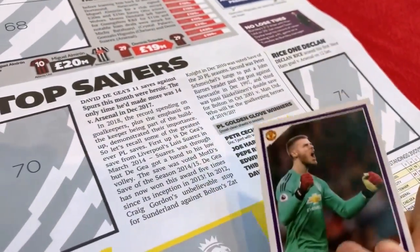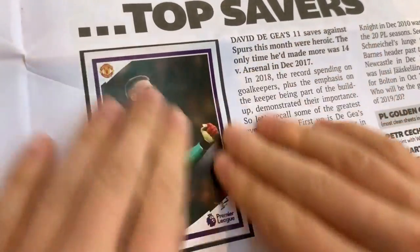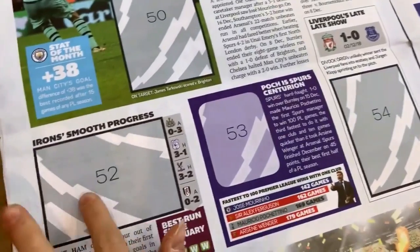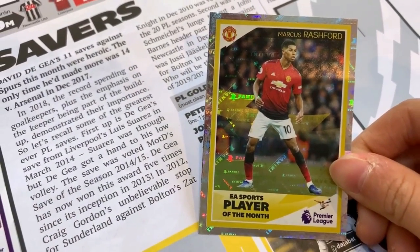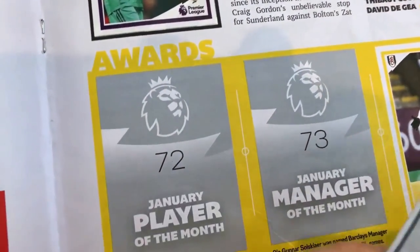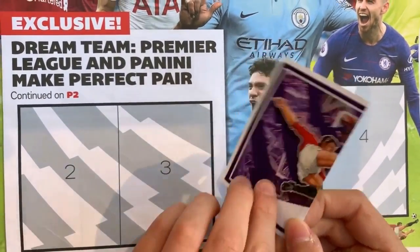Here we've got David De Gea — not in his best form this season. It will be a shame if he goes to Juventus as he's been such a loyal player. Sticker number 70 in the top savers section. Here we've got Mikel Antonio celebrating a goal, sticker number 52. Here we've got Marcus Rashford — one of my favourite players but not really in his best form last season. Sticker number 72 in the January Player of the Month section, with three goals in four games. And here's one from the Premier League and Panini Dream Team — sticker number 2 on the front, looks like an attempted overhead kick.